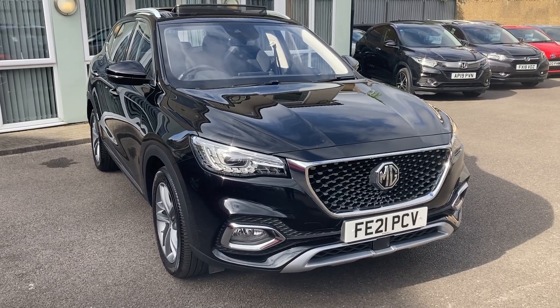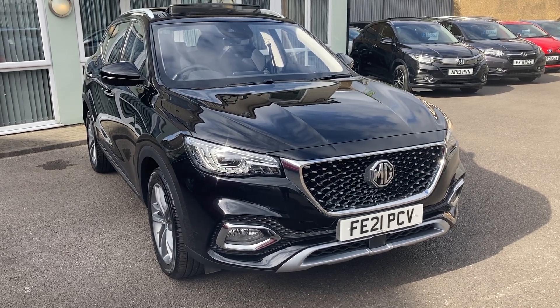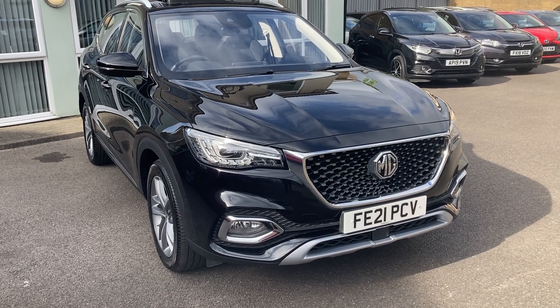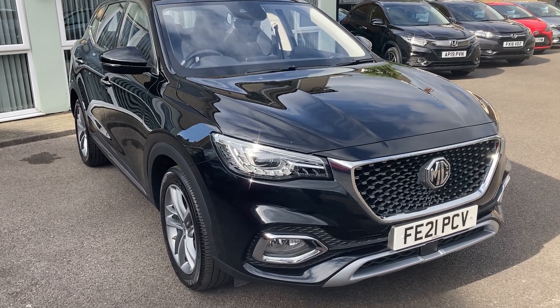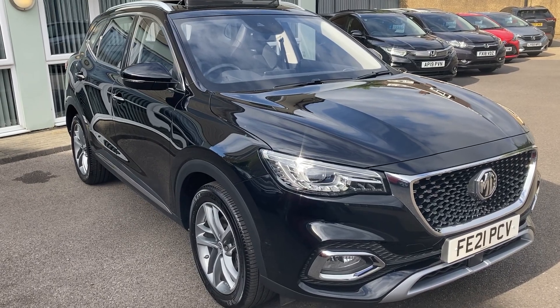Thank you so much for taking the time to inquire on our MG HS 1.5 exclusive automatic here at Newtons Electric Cars London from Croydon. I'm just giving you a short video tour of this particular vehicle. This car has just come into stock and my, has it blown me away by its quality and premium finish.